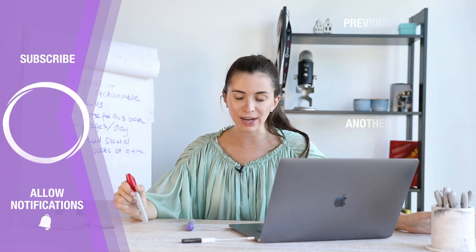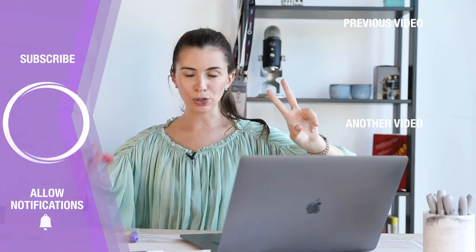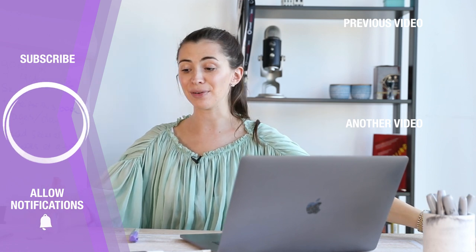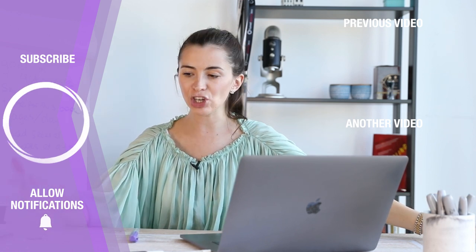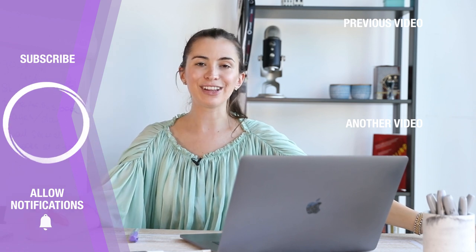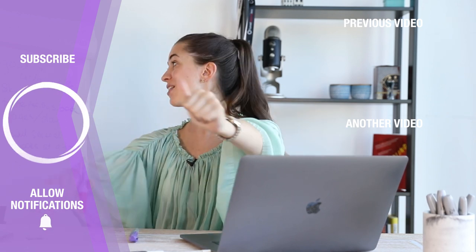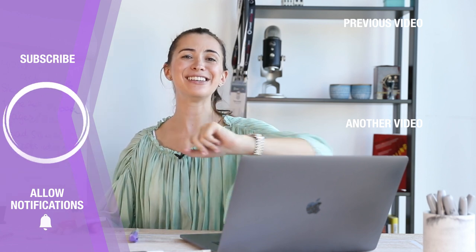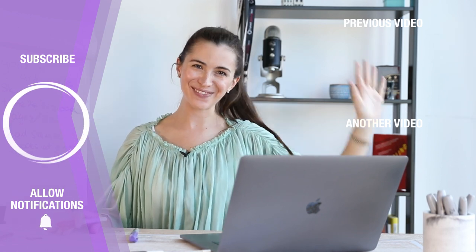Take those classes I mentioned — the productivity and the reading class. The links are below — two months for free with Skillshare just because you watched this video. If you're not subscribed to my channel, hit the subscribe button. If you like this content, like this video. I hope this was useful and I hope you're going to use it. I'll see you very soon in my next videos. Bye!